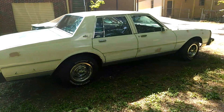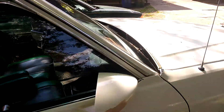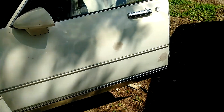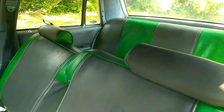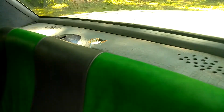That's my 88 Caprice. Right now I'm going to be installing some 6x9s in my rear deck — do four 6x9s. So I'm working on that now.